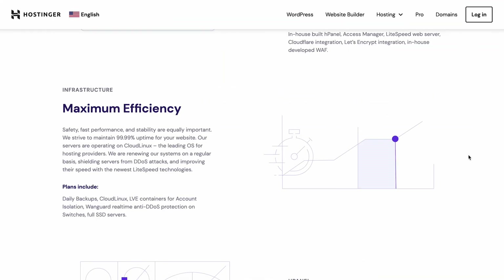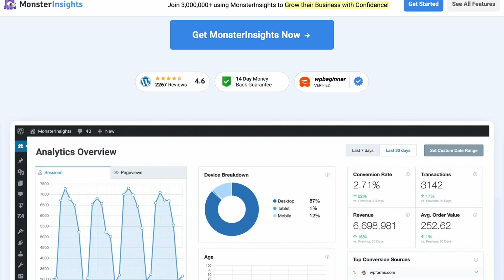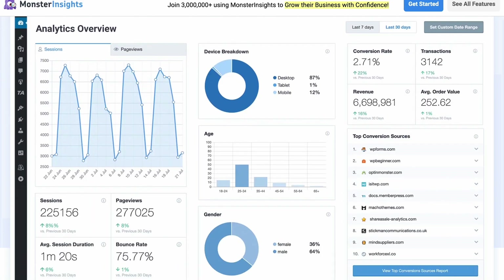Hostinger also offers LiteSpeed Cache for WordPress by default. This plugin works on the server level and is designed to optimize dynamic content on your web pages. Lastly, we have Analytics plugins. MonsterInsights is one such plugin you can install during the initial onboarding process. It provides crucial insights regarding visitor behavior, offering real-time data directly to your WordPress dashboard. By using this plugin, you can strategically optimize your content to enhance user experience and boost conversions.